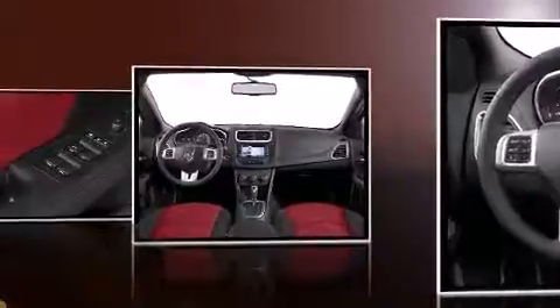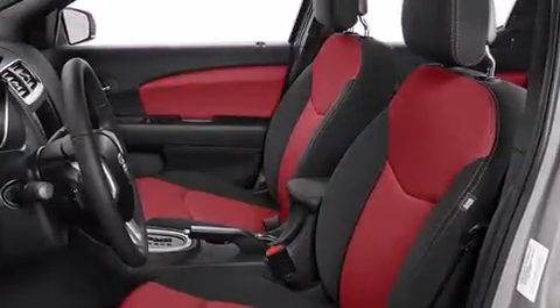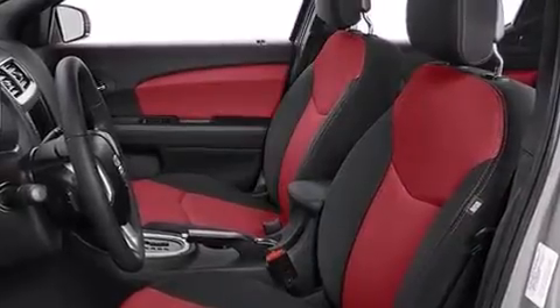Adjustable headrests in all seating positions, an automatic dimming rear-view mirror, an outside temperature display, and one-touch window functionality.